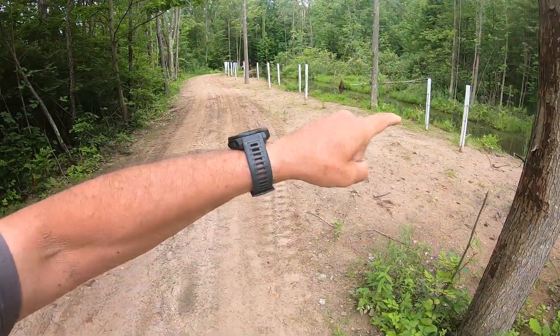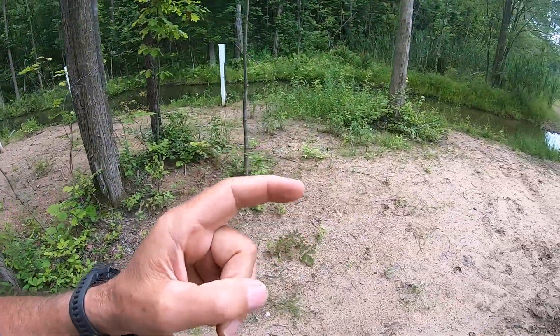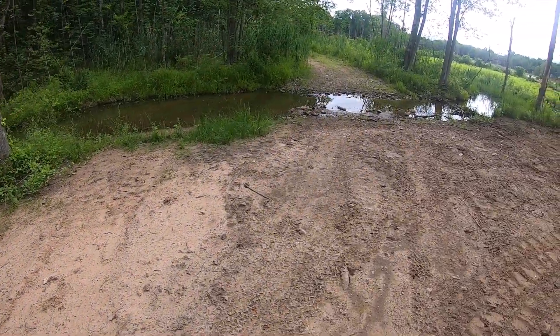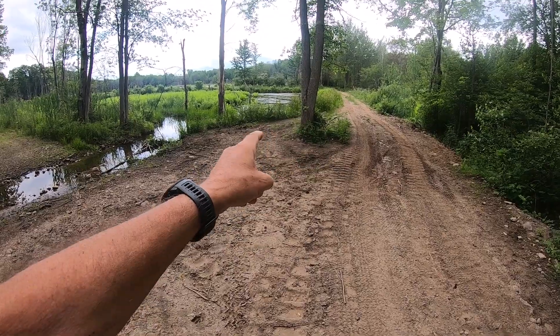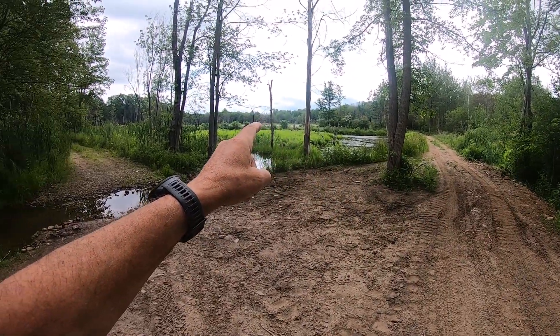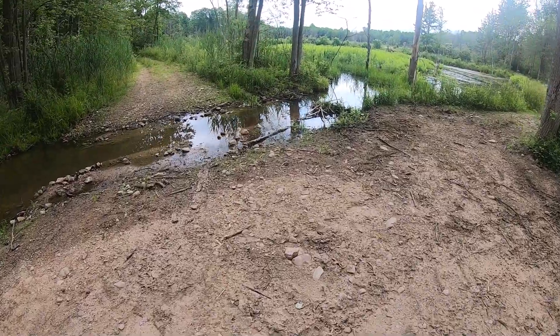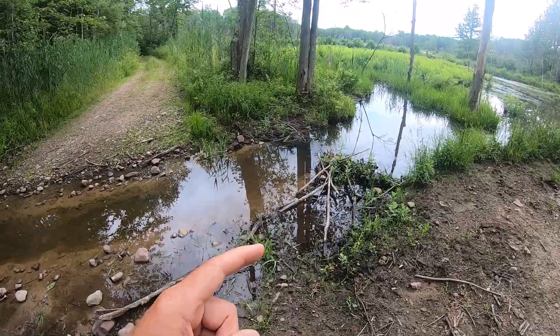I'd never known beaver to remove some of their own dam. But since last year, since I put this canal system in down around here, the beaver have gone ahead — this is the roadway, this is the lower beaver pond, upper beaver pond is up there — and this is one of the dams that they build. They opened it up themselves.